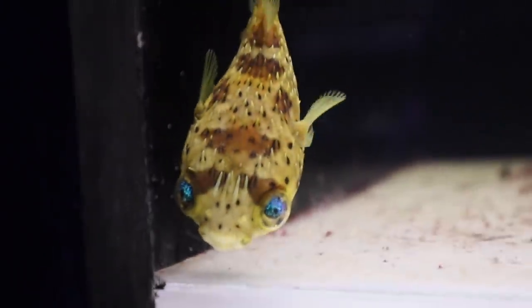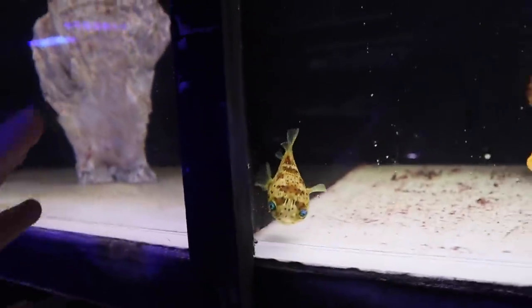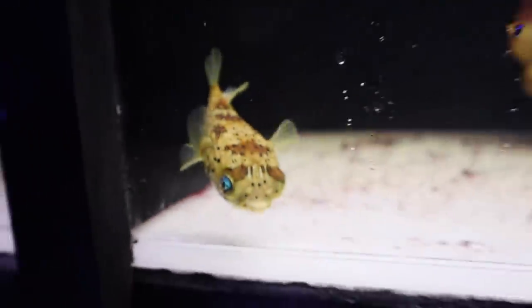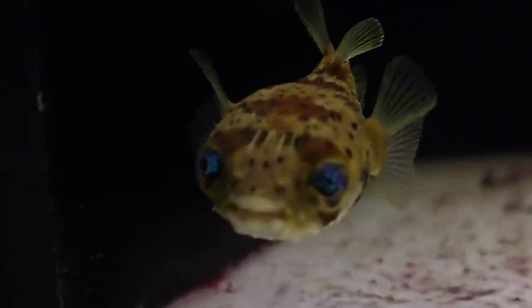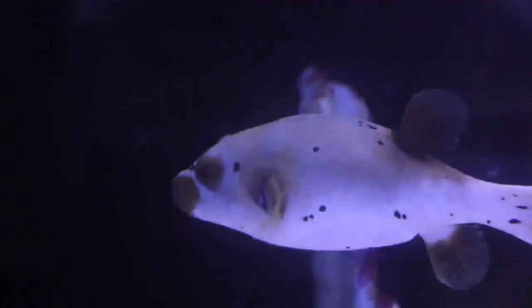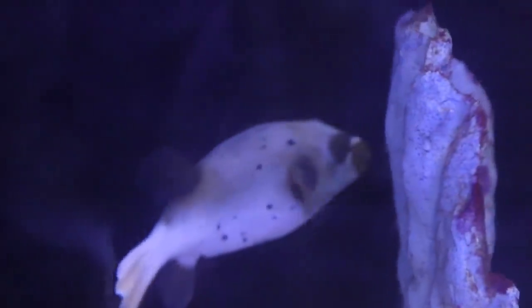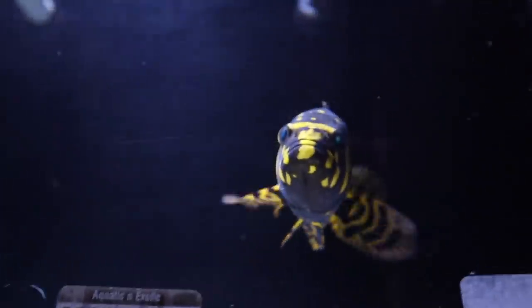Got a little porcupine puffer — really, really cool. These guys when they blow up, they literally have spines all over them. That's like the legit puffer fish you see in movies and stuff. He's got blue eyes. Down here is actually a different species of puffer — this is a dog face puffer, and you can kind of see why they call him that because he literally has a face of a dog. Some bumblebee groupers — look at these guys, there's so many. Really, really pretty colors on them.